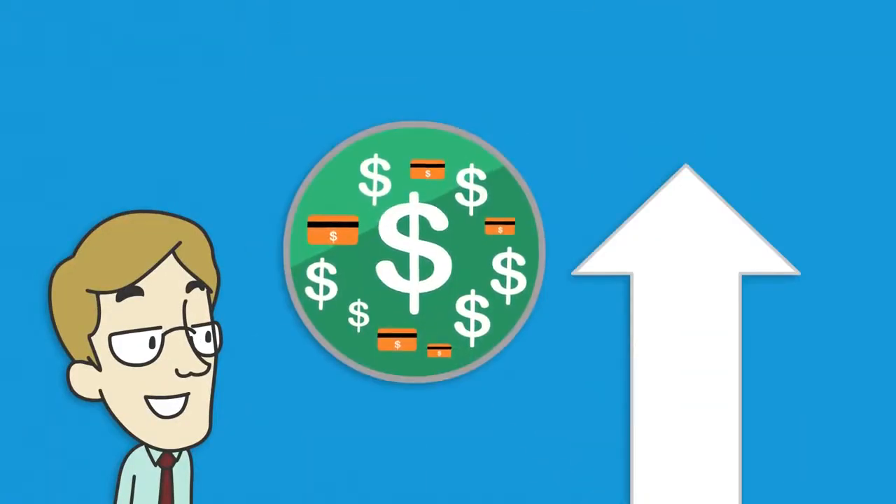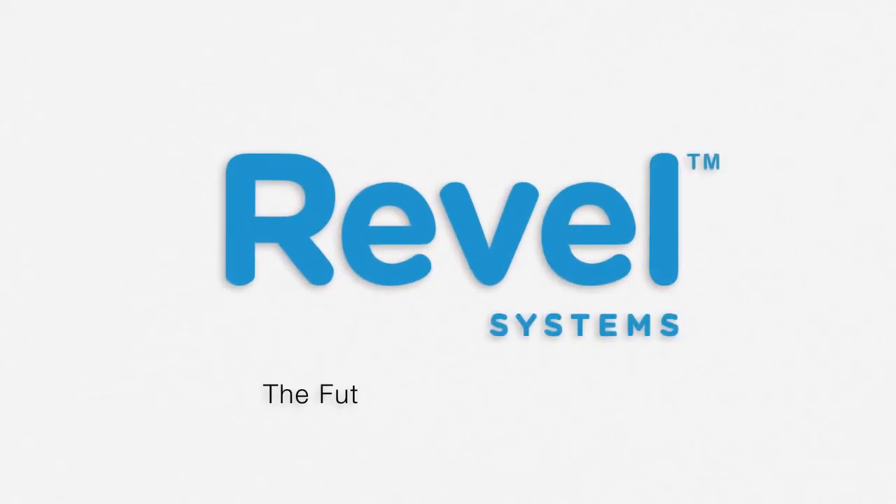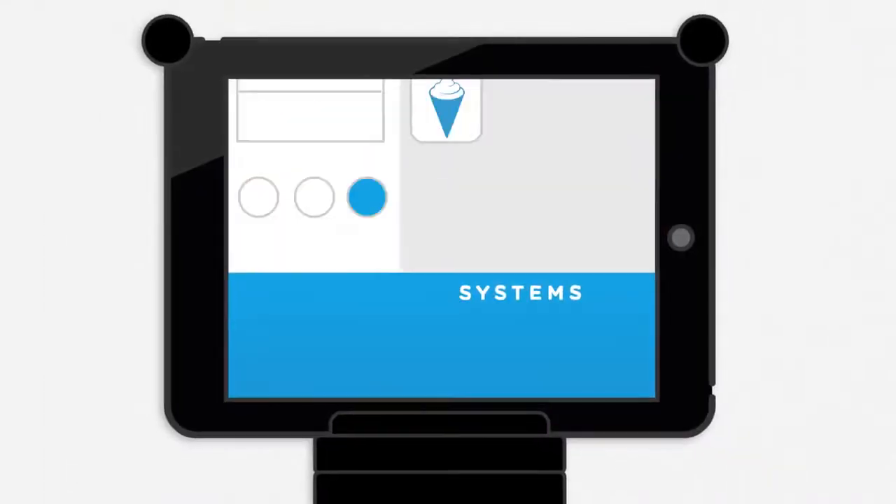Save time, boost profits, and discover Revel, the future of point-of-sale. Whatever is on your menu, Revel serves up your order.